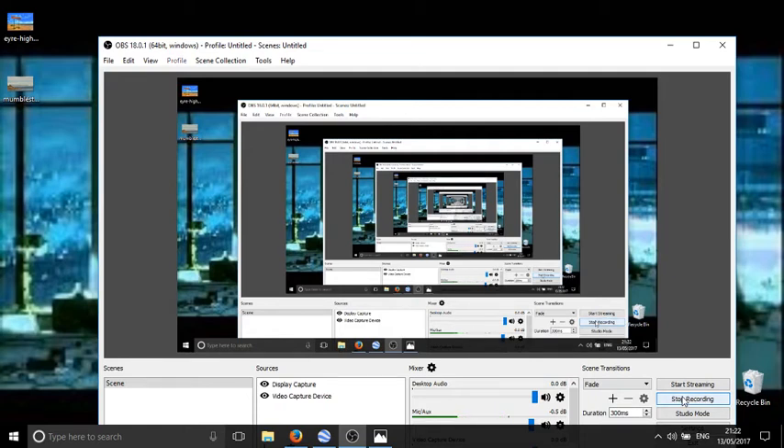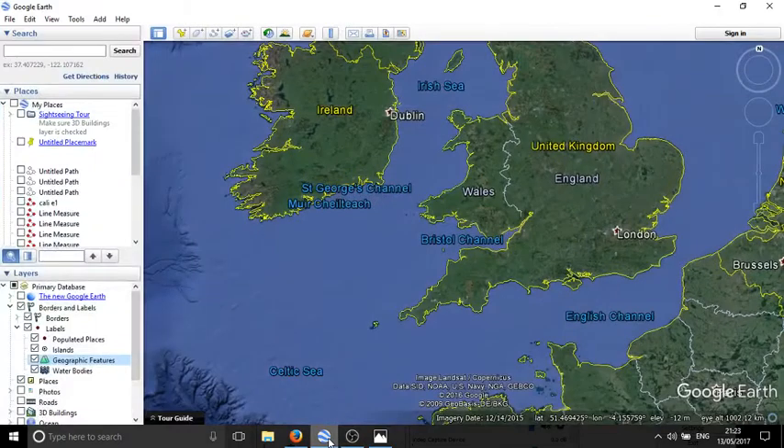Hi everyone, thanks for joining me. A quick thank you to OBS, the software I'm using, which is a free download. This flat earth stuff is addictive — the more you look into it, the more you're trying to find a curve. I've put something that hundreds of thousands of people see every day to a really simple test of curvature. We'll start on Google Earth.